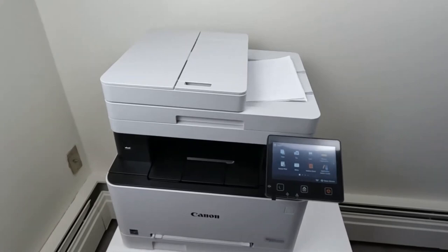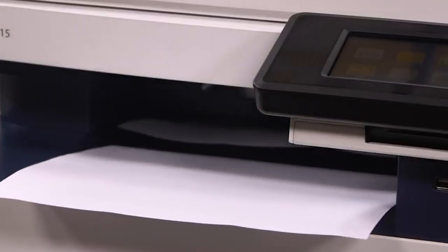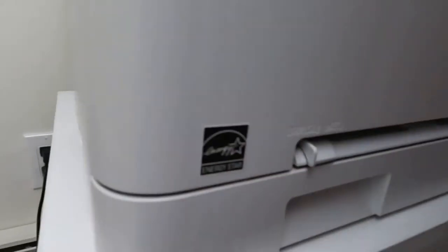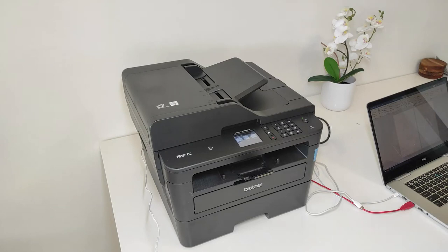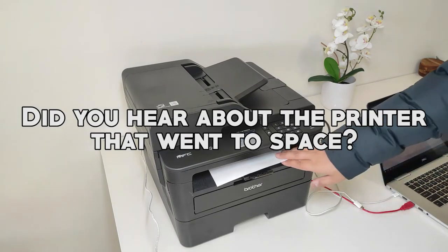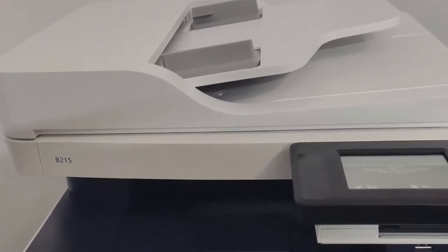Now, why are we only talking about laser printers? Well, because they're like the superheroes of the printing world. They are fast, efficient, and don't run out of ink as often as inkjet printers do. And now, for that joke you've all been waiting for: Did you hear about the printer that went to space? It was out of this world. Okay, enough with the jokes.